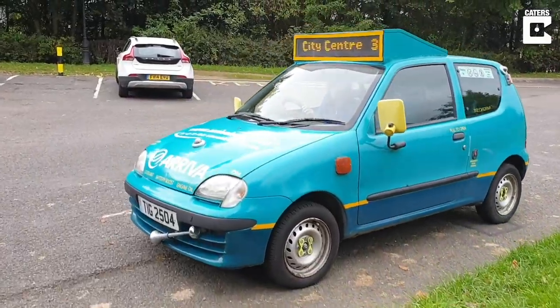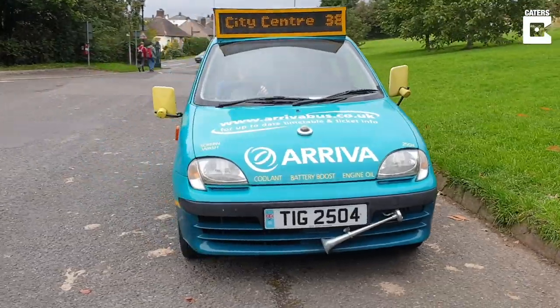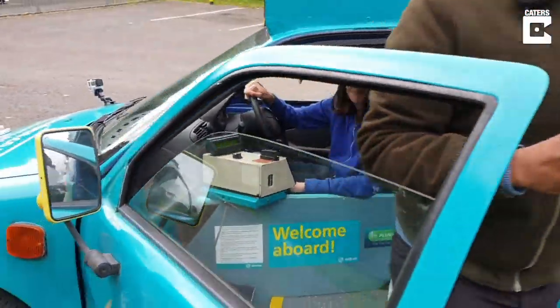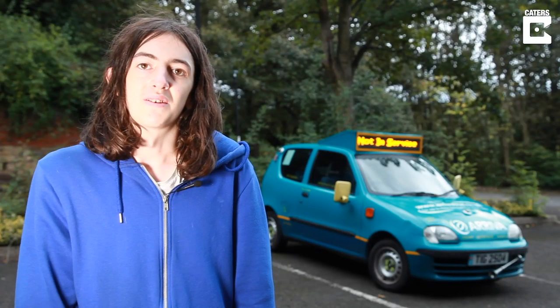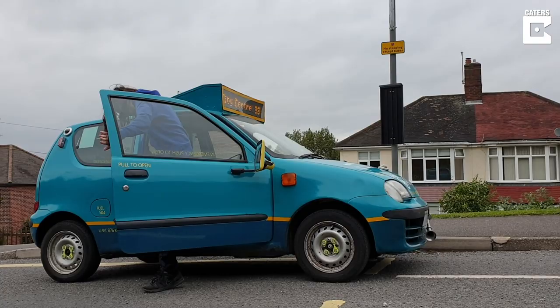What I like most about it is actually driving it to new places and seeing people's expressions and seeing people take an interest in it. In the future I'd just like to continue its restoration and ensure that it goes to bus rallies across the country.